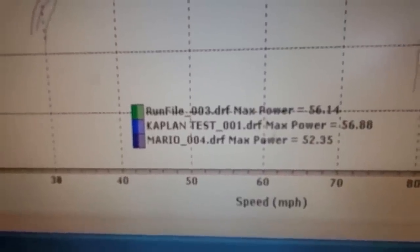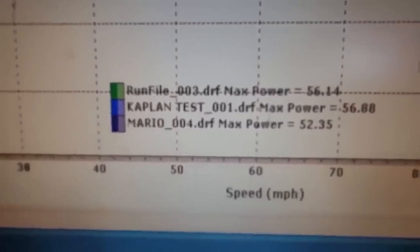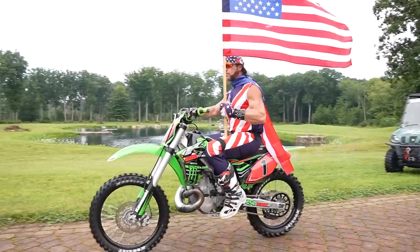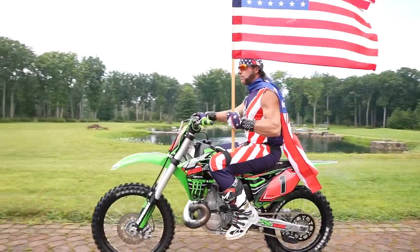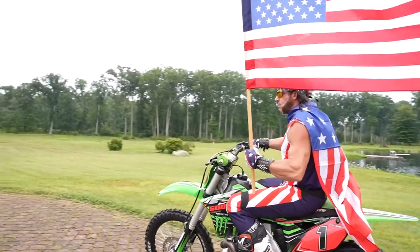The 2021 YZ450F put down 52.35, which is the same as a Motocross Action dirt bike dyno run that's online. So you've got four more horsepower and 20% more torque on the two-stroke — that's basically the proof in the pudding.